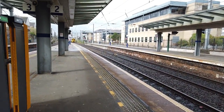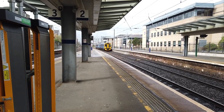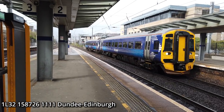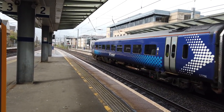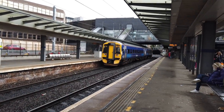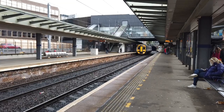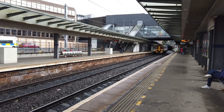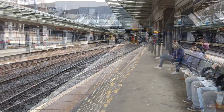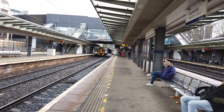Arriving on platform one is the slightly delayed 11:11 ScotRail service running from Dundee to Edinburgh, operated by two Class 158s — 158726. Just full and sounding. Departing is the 11:11 ScotRail service running from Dunblane to Edinburgh, with 158726 on its own.